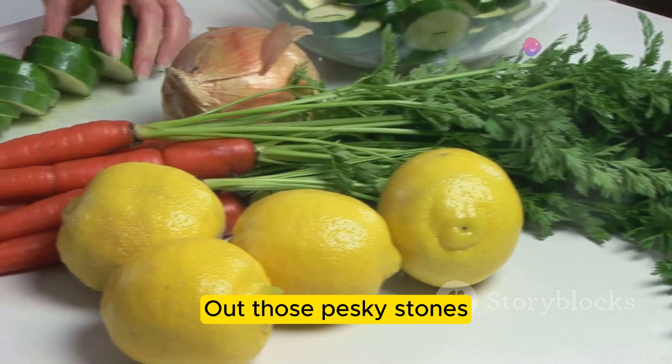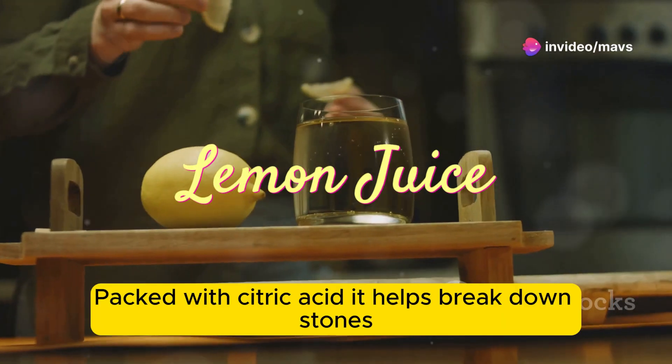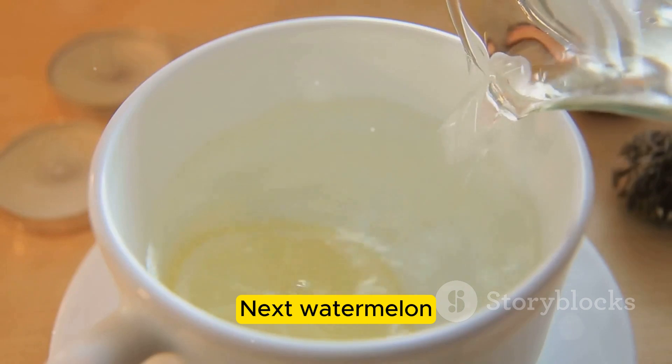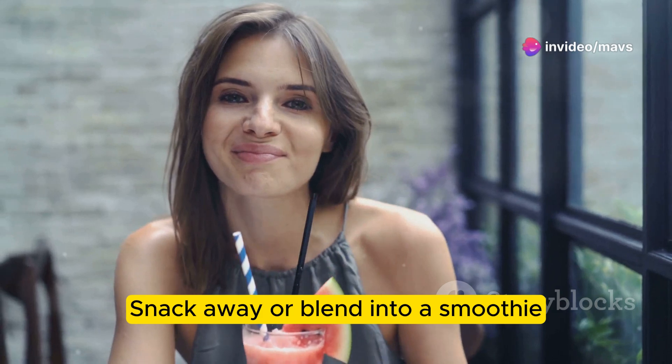First up: lemon juice. Packed with citric acid, it helps break down stones. Start your day with warm lemon water. Next, watermelon — hydrating and potassium-rich, it helps flush the kidneys. Snack away or blend it into a smoothie.